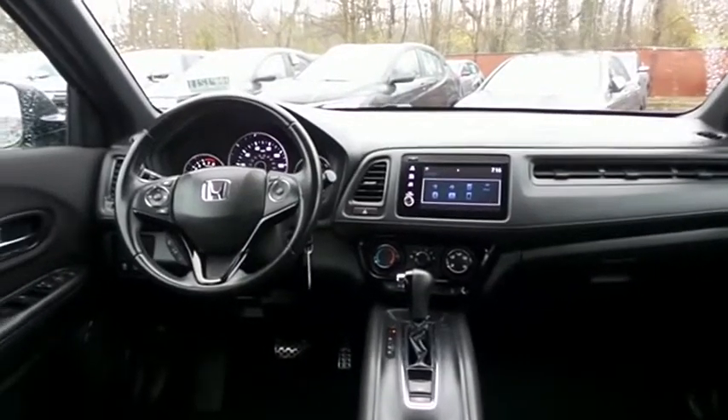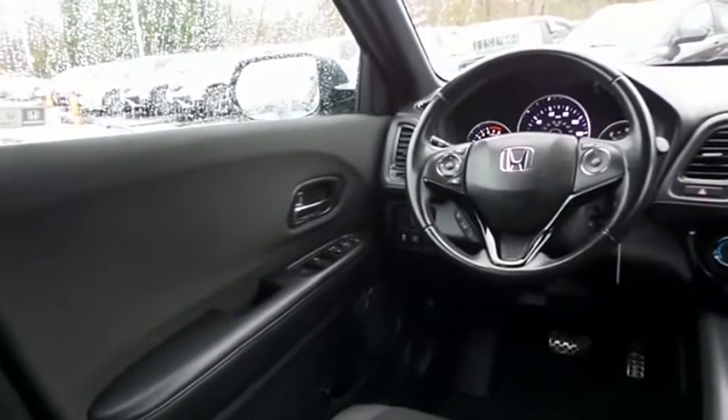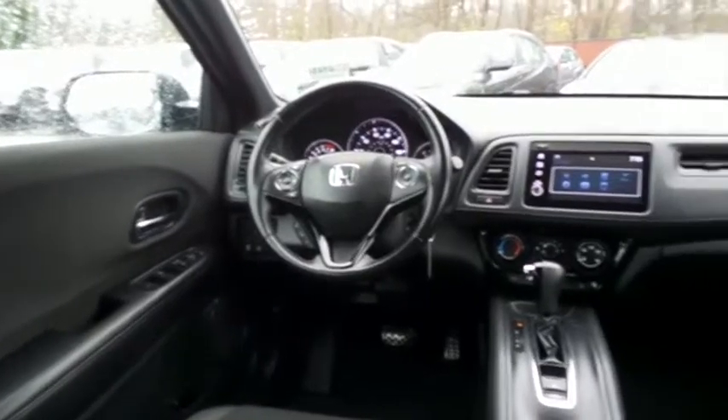This HR-V Sport comes well-equipped with reverse camera, power windows, mirrors, and door locks, keyless entry, and cruise control.